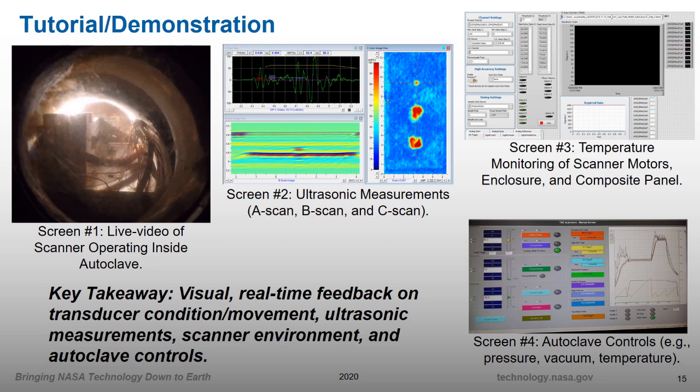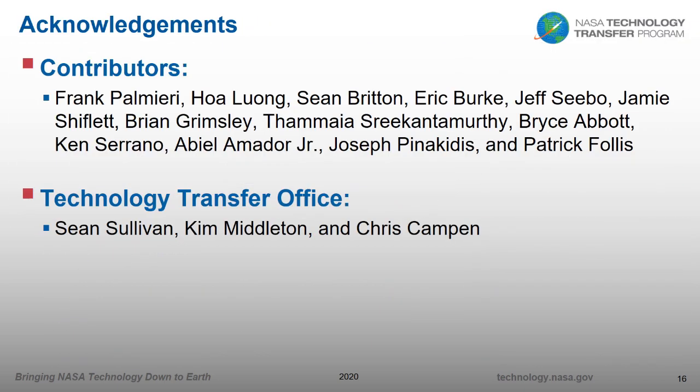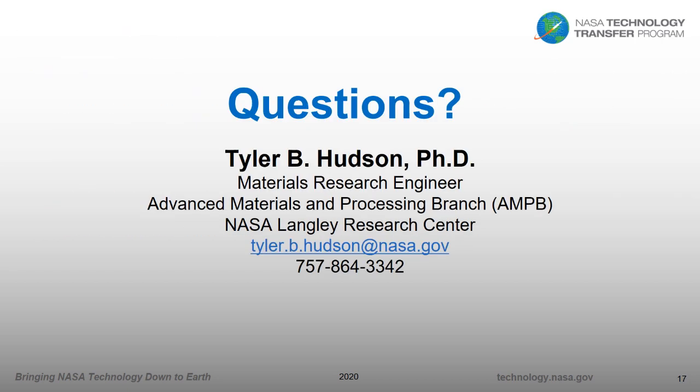This was definitely not a one-person project. I want to specifically thank Frank, Hoy, Sean, Eric, Jeff, Jamie, Brian, Tom, Bryce, Ken, Abiel, Joey, and Patrick for their help on all aspects of this project. This would not have been possible without your help, as well as the technology transfer office for hosting this webinar. Thank you Sean, Kim, and Chris. At this point we will stop and take questions.